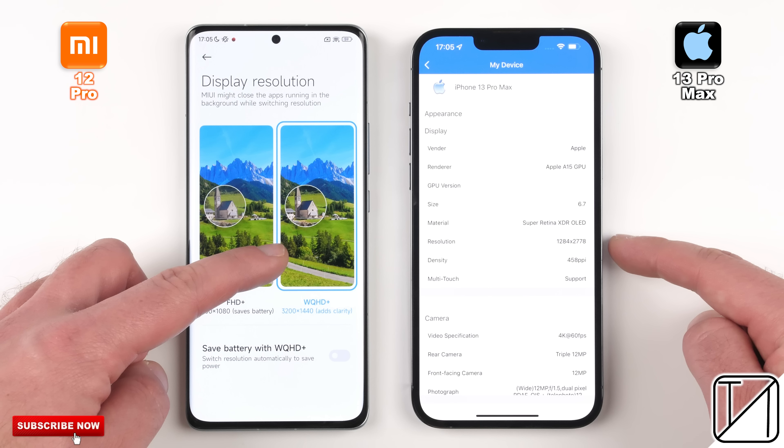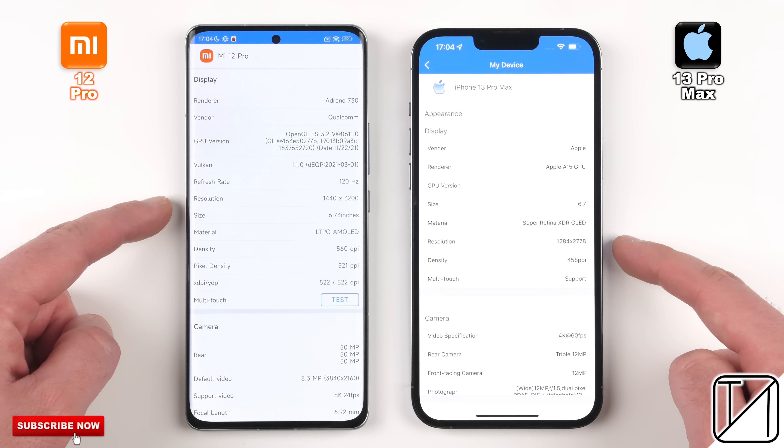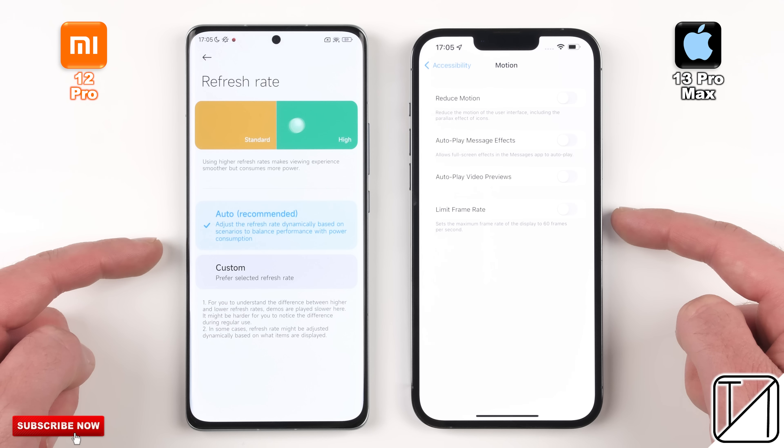The Xiaomi has a resolution of WQHD+ 1440p, while the iPhone sits somewhere between QHD and Full HD. Both devices make use of dynamic refresh rates — ProMotion on the iPhone and auto-dynamic refresh rates on the Xiaomi. The Xiaomi has a new LTPO display, meaning it can refresh between 1 and 120Hz, while the iPhone can do it between 10 and 120Hz.